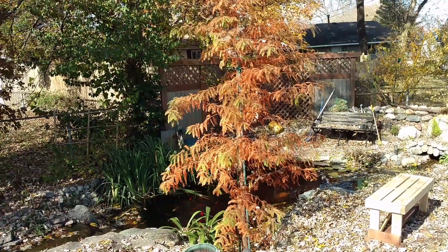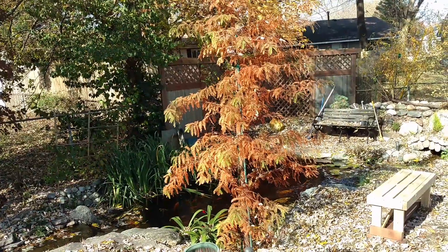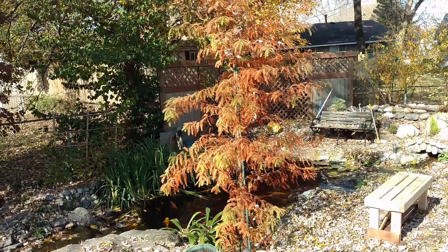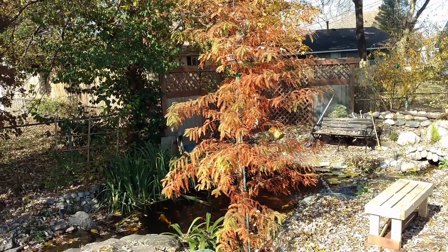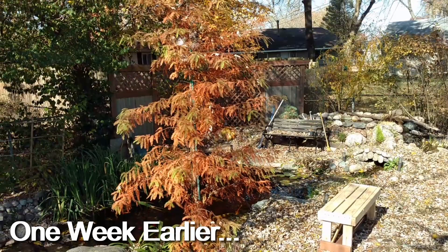Cypress trees, being a deciduous conifer, actually drop their needles during the winter and grow back new needles in the spring. So it's going to be just basically a bare stick here in the next month or so.